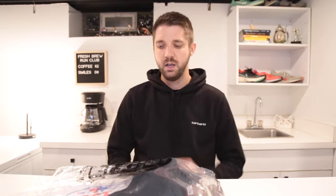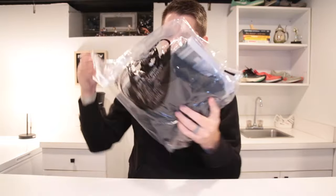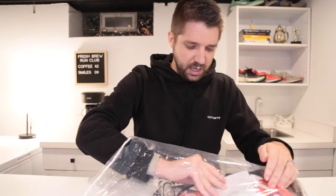I'm going to head home and do a little packet review — see what's inside the Detroit Free Press Marathon packet for 2022. I'm back home now and I'm going to take everything out and see what's in it. This is the bag — I think it's the bag you use for bag check at the actual race. That's probably why it's clear.